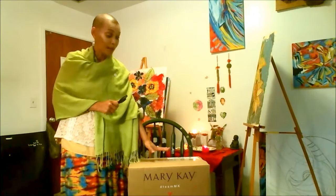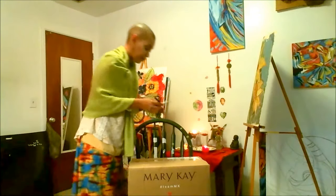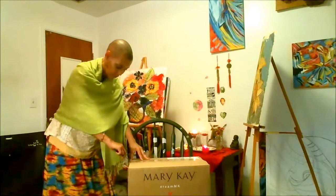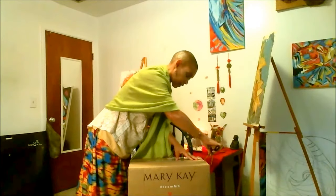Without further ado, I want to share what is in this startup box for Mary Kay, because it is huge and it is heavy and there are some exciting new products in here that were not in the original Mary Kay startup box. So let me go ahead and open it — I haven't even opened it yet.